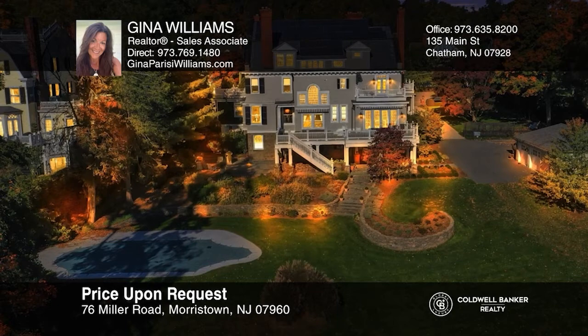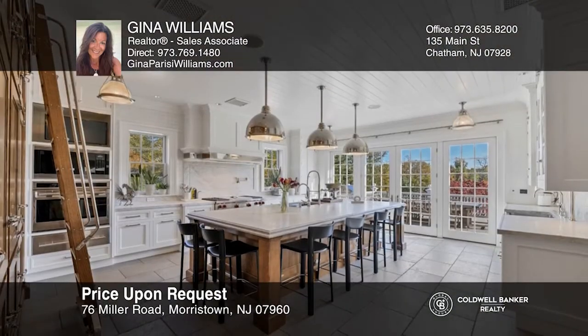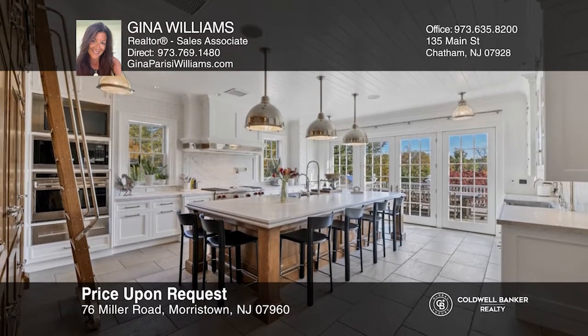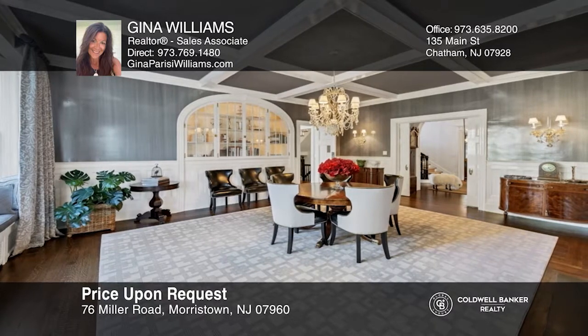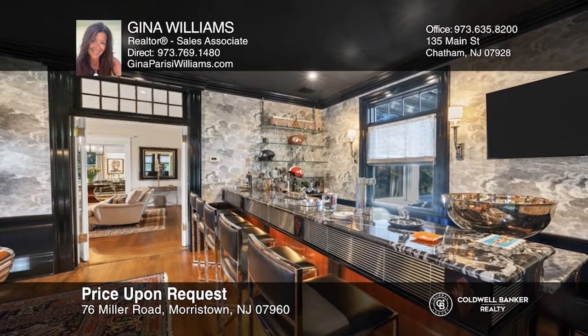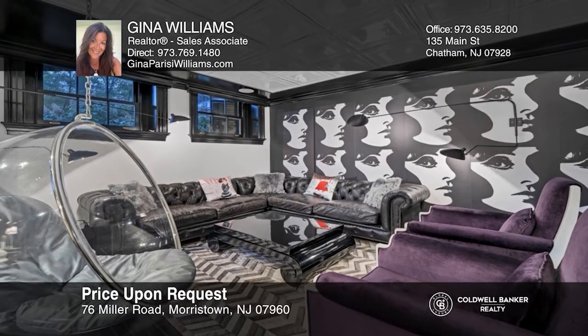Step into elegance and luxury in this stunning custom colonial built in 1901 that's been restored and modernized. A 2.8-acre sanctuary is nestled in the heart of Morristown on one of the most historic streets with a heated pool, pond, and pergola. This four-story home exudes sophistication and warmth and truly has it all. Gina Williams is ready to give you the keys to your dream home. Give her a call today.